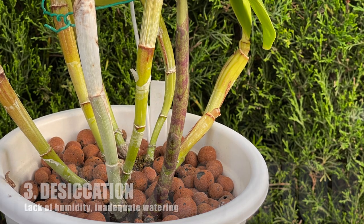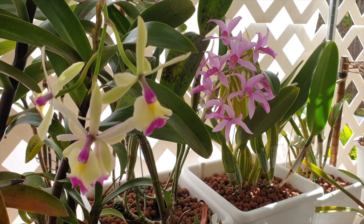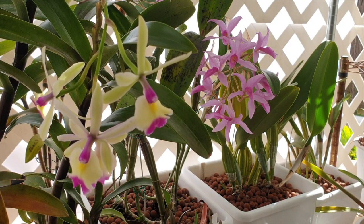New growths can also dry up. The orchid needs adequate humidity and water to grow well. Water is important as it supplies nutrients to the plant. Not providing these conditions can lead to the new growth withering, or if it does manage to grow, it will be stunted.